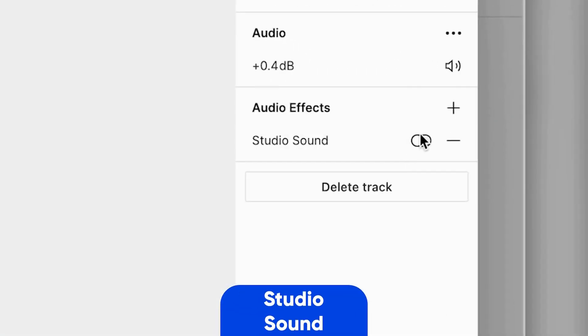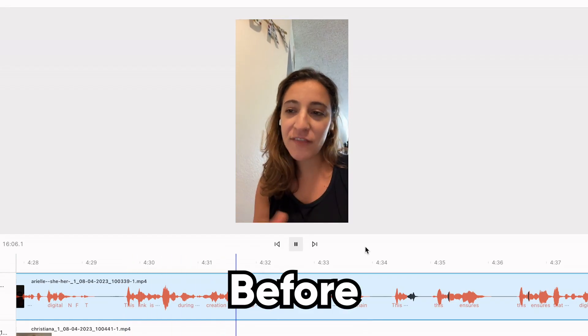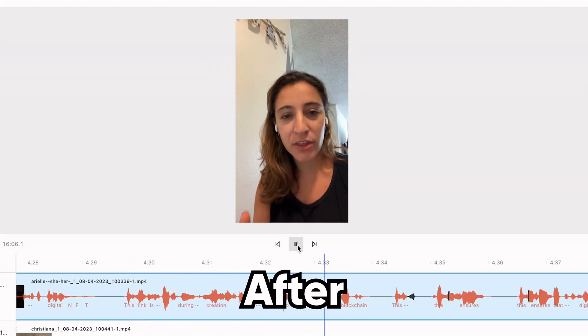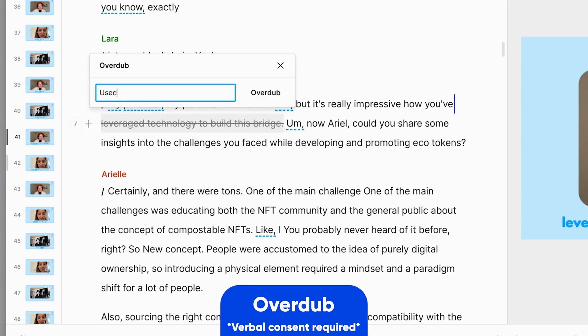And if you have a guest who doesn't have a decent mic and they're using their laptop microphone so they sound like this, well with Descript Studio Sound you can make every recording sound like it was made in a studio. And if you or your co-host misspoke, you can just type corrections and it will generate audio in their voice.